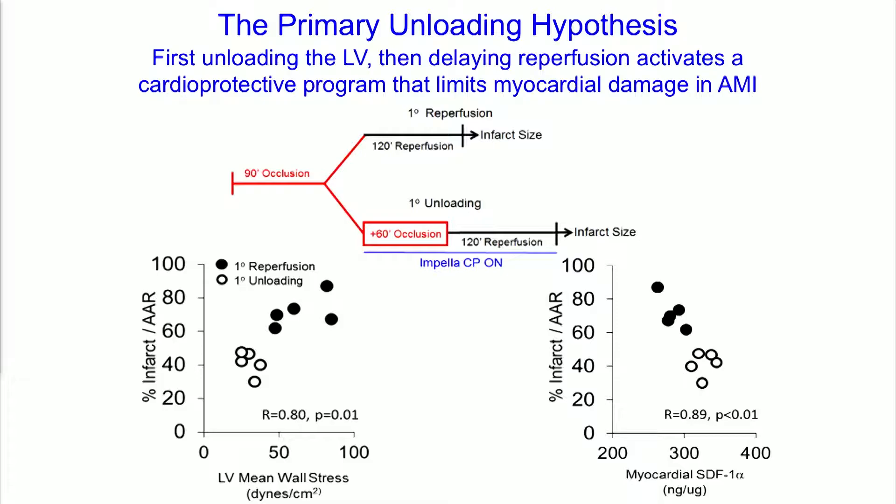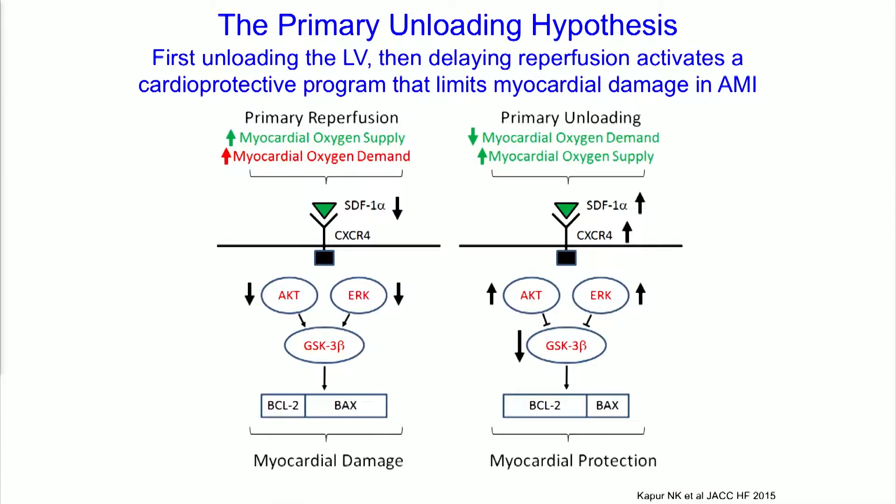About two years ago, we published the concept of the primary unloading hypothesis: first unloading the left ventricle and delaying reperfusion activates a cardioprotective program that limits myocardial damage in acute MI. The scatter plots show infarct-to-area-at-risk versus degree of reduction in mean wall stress, demonstrating a correlation between unloading versus reperfusion alone. We identified an early molecular signal — release of the cytokine stromal-derived factor 1-alpha (SDF1-alpha), known to be cardioprotective — which correlated with infarct size. This led us to hypothesize that mechanical unloading increases the SDF1-CXCR4 signaling pathway, linked to cardioprotective mediators including AKT, ERK, and GSK3-beta, leading to a myocardial protective phenotype.